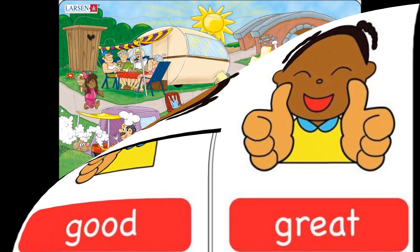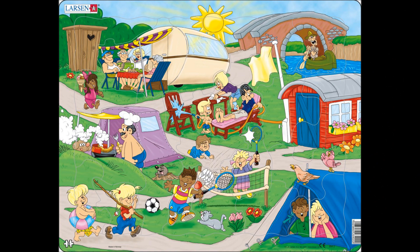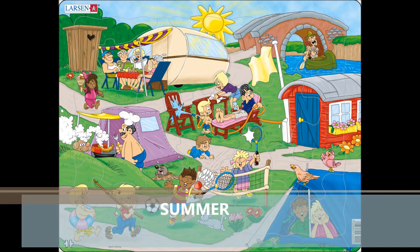Let's start the new lesson and now look at the pictures. What can you see? What season is in the picture? Yes, it's summer.